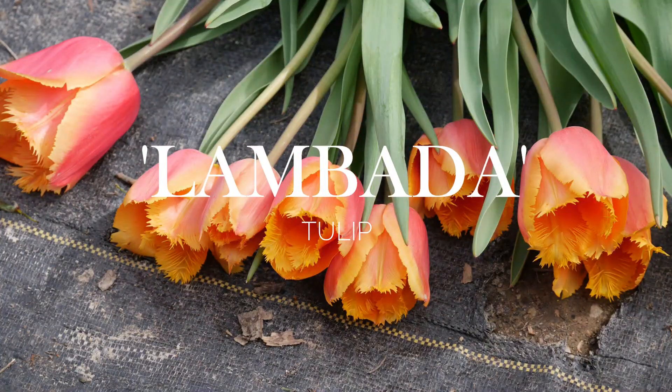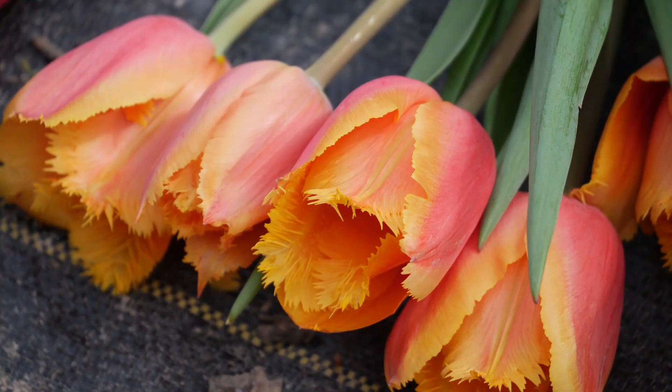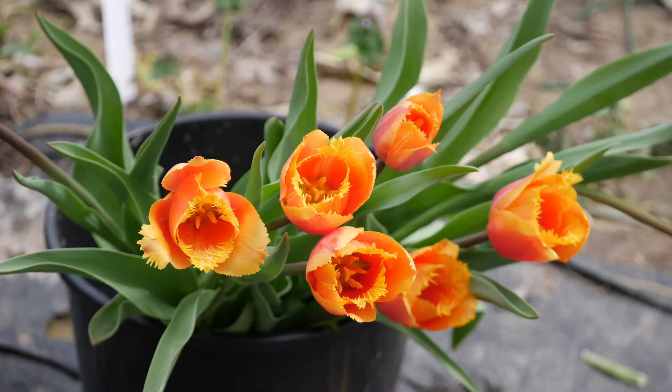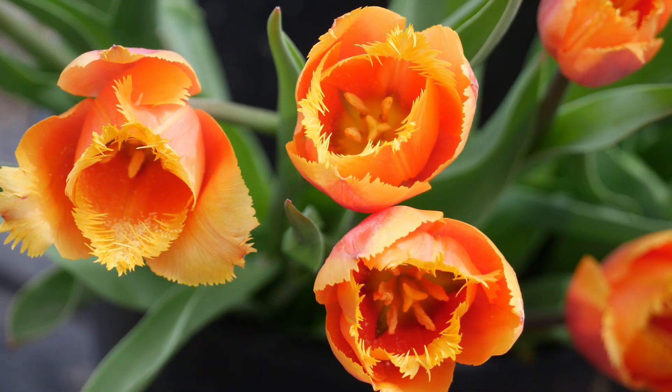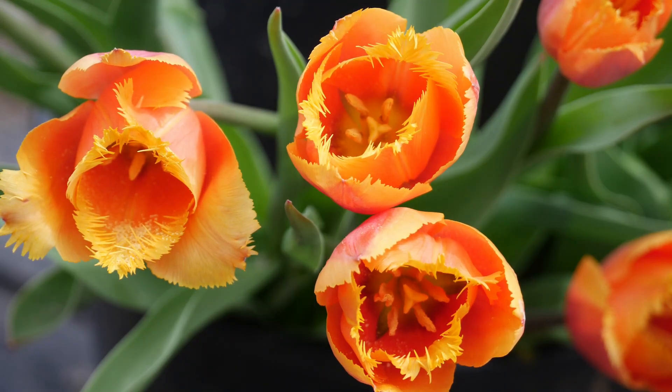Next up, and I think this is the last one, I had Lambata. Lambata is a beautiful fringe tulip — a nice combination of pinkish red and bright orange. The markings are just gorgeous; I love how they seemingly glow in flower arrangements and in the yard. I love them.